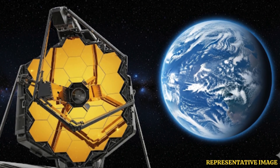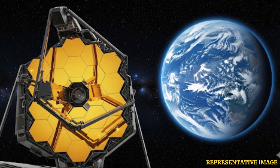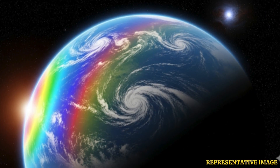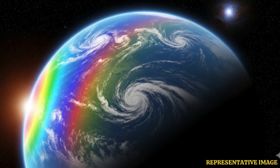JWST uses its infrared instruments to study light filtering through exoplanet atmospheres. This lets scientists detect gases like oxygen, water vapor, and methane — the same signatures that make Earth unique.